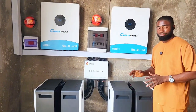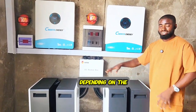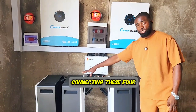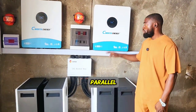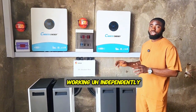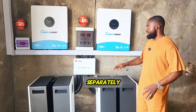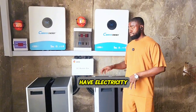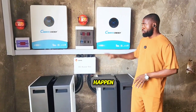Each of these inverters is working independently but they depend on the same battery bank. We have a DC bus bar from SRNE connecting these four batteries together to work in parallel, while the two inverters are not in parallel — they are working independently. If we turn off one, some parts of the hotel have electricity while other parts don't, and the same applies to the other inverter.